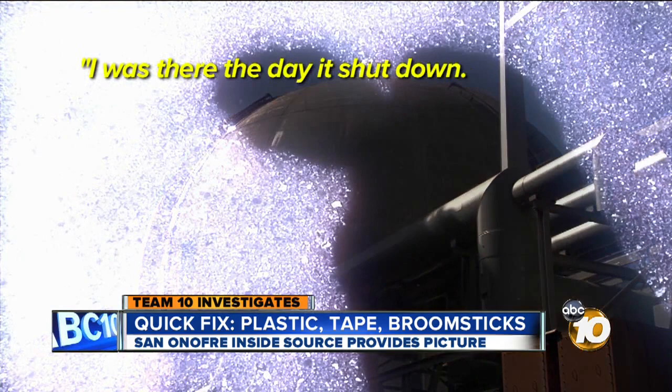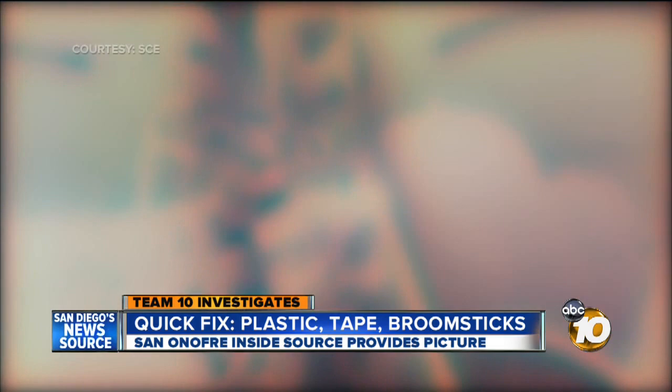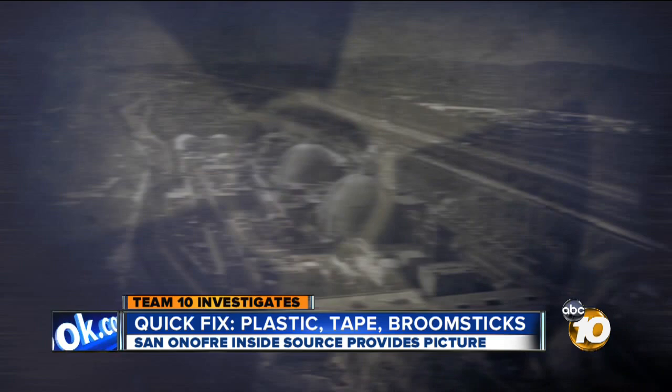The source said rust is rampant throughout the plant, including what the source calls a fire suppression pipe which protects Units 2 and 3. "There's a pipe that runs along the security fence from one side of the plant to the other side of the plant. It's totally blistered. Rusted. Corrosion." San Onofre's spokeswoman said to take an isolated picture and leap to some kind of conclusion about maintenance is a pretty big leap.